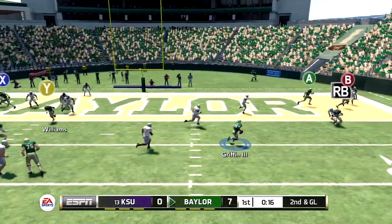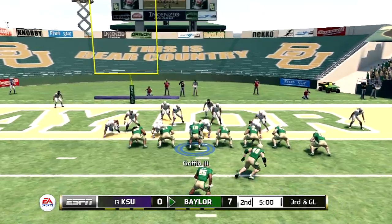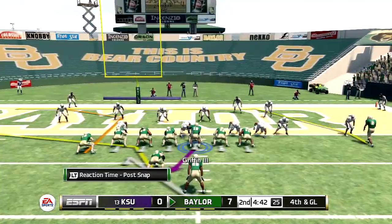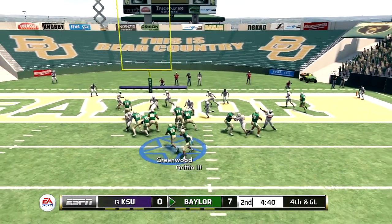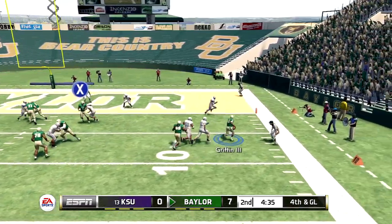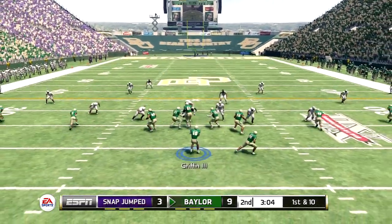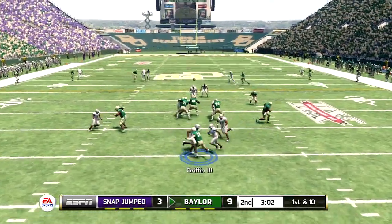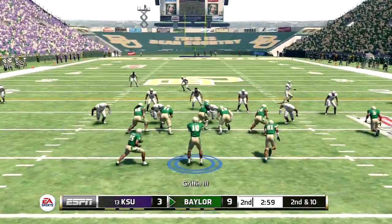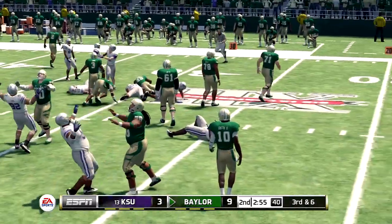He fakes to the back, rolls out to the right — tackle made at the one. He's taken down. Gives a little pump fake with pressure coming, and down he goes — Baylor up six. He throws it to the right side.